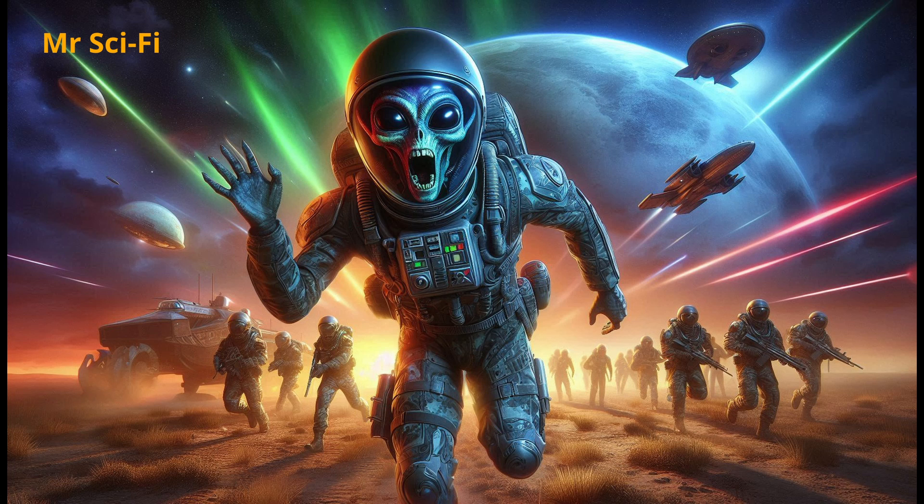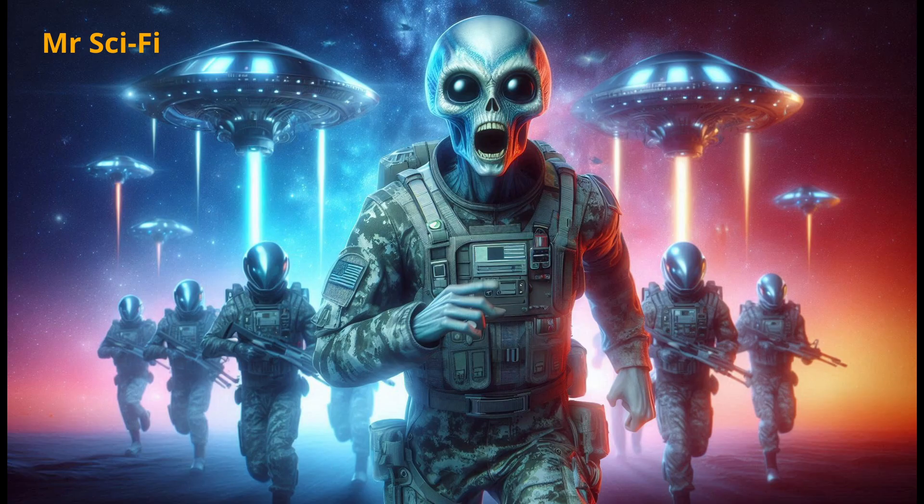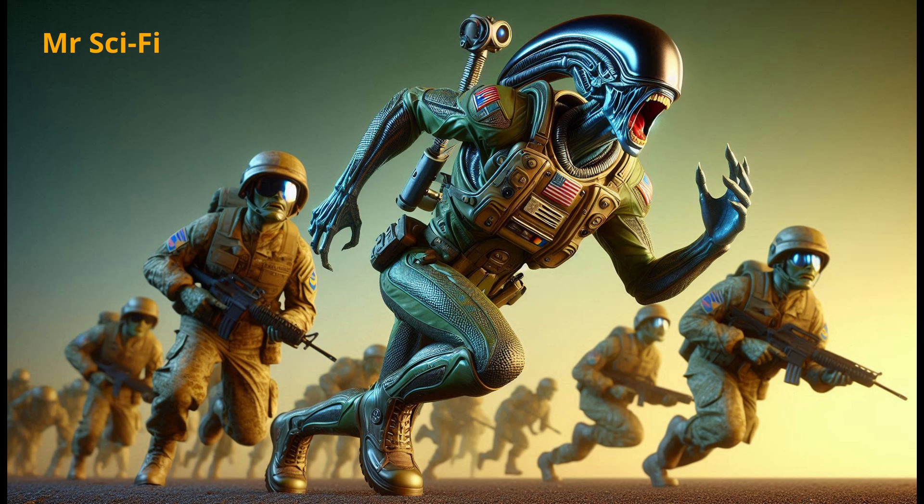The tall one decides to dig deeper. It picks up on this group of humans working together on some kind of project. They're not engineers, not scientists, just regular people who should probably be doing something else. But they're building something big. The aliens can't figure out what it is at first. It's like a mix between a rocket and a roller coaster, held together with duct tape and hope. The tall one tries to scan it for a blueprint, something to give it a clue, but there's nothing. These people are just making it up as they go. The aliens start to realize that these humans don't always plan ahead — sometimes they just dive in, and somehow it works out.